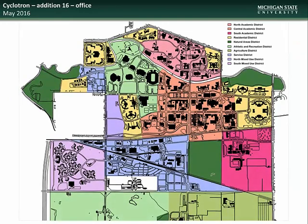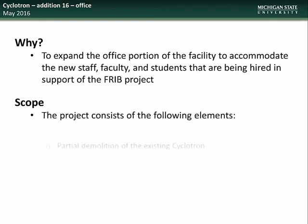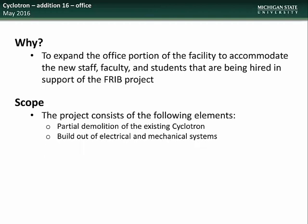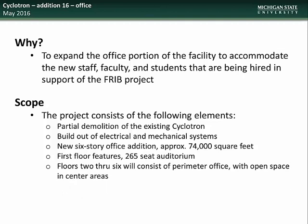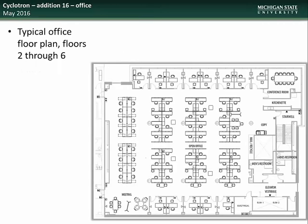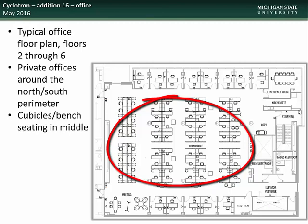Next we have an update on the Cyclotron Office Edition project. The Cyclotron is located in the Central Academic District near the intersection of Bogue Street and Shaw Lane. This project serves to expand the office portion of the facility to accommodate new staff, faculty, and students being hired in support of the FRIB project. The scope includes partial demolition of the existing cyclotron, build out of electrical and mechanical systems, construction of a new six-floor office addition encompassing approximately 74,000 square feet, and creation of a 265-seat auditorium on the first floor. Floors two through six will consist of perimeter offices with open space in the center that can accommodate either cubicles or labs.